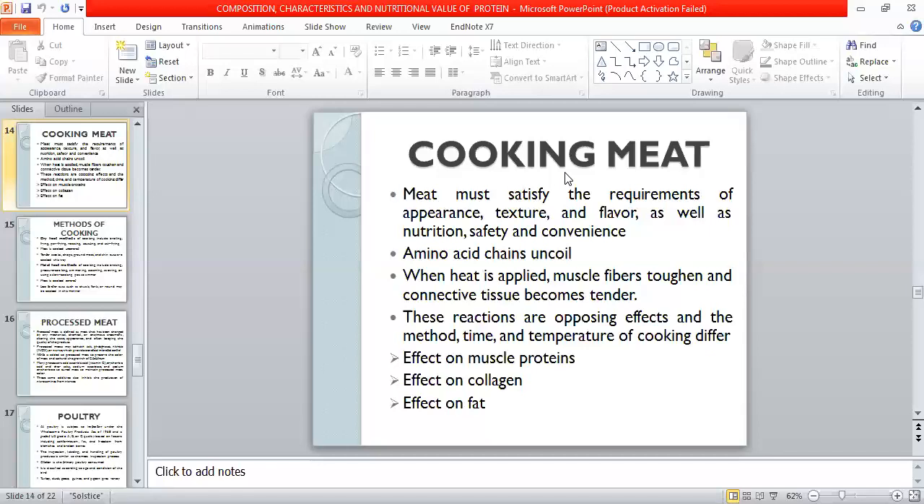If the meat is not completely cooked to rare, then tender cuts should be used for short-time dry heat with less moisture and minimal coagulation.